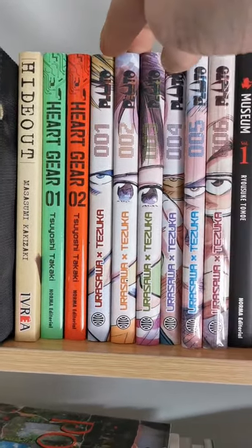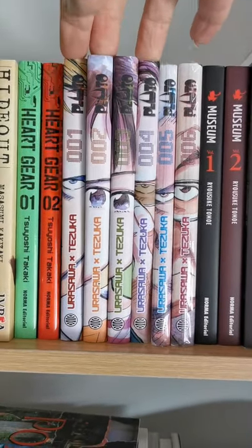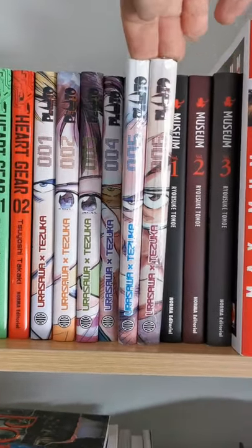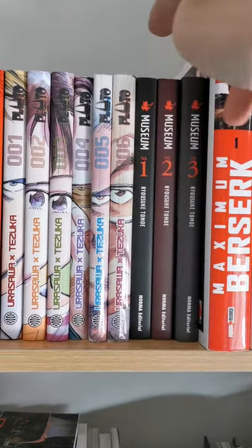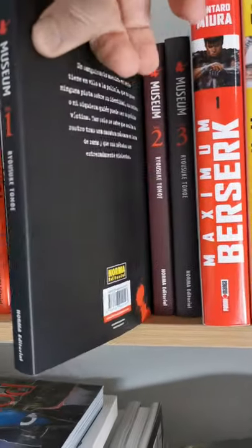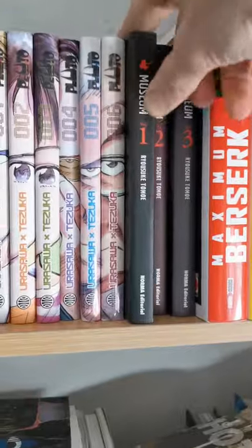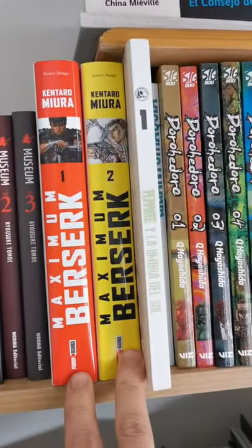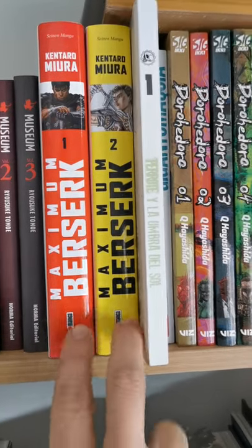Heartgear is one of my favorite ongoing series — sadly it's volume three and I think he stopped drawing it, so I don't know how the story is going to continue. Then I have Pluto — I've read through volume four, I have to read volumes five and six and buy seven and eight. Then I have Museum — it's an awesome thriller story, really good.